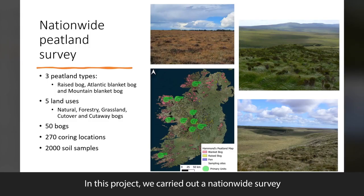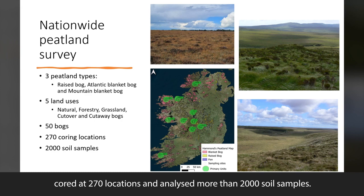In this project we carried out a nationwide survey of three peatland types, visited 50 bogs, cored at 270 locations, and analysed more than 2000 soil samples.